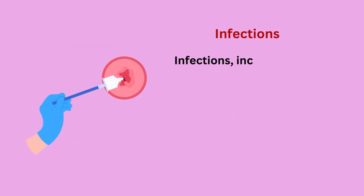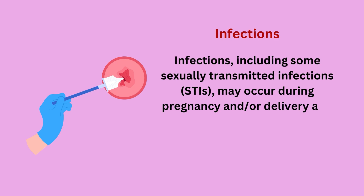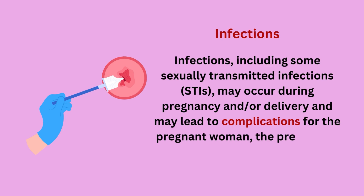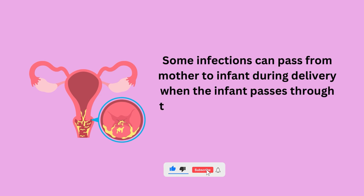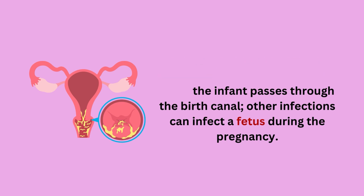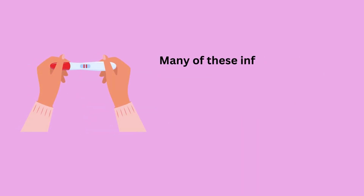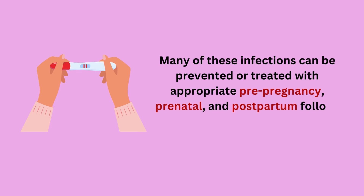Infections, including some sexually transmitted infections or STIs, may occur during pregnancy and/or delivery and may lead to complications for the pregnant woman, the pregnancy, and the baby after delivery. Some infections can pass from mother to infant during delivery when the infant passes through the birth canal; other infections can infect a fetus during the pregnancy. Many of these infections can be prevented or treated with appropriate pre-pregnancy, prenatal, and postpartum follow-up care.